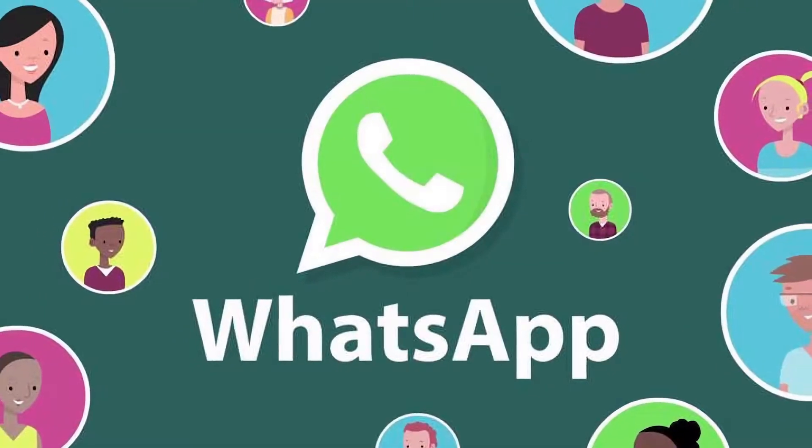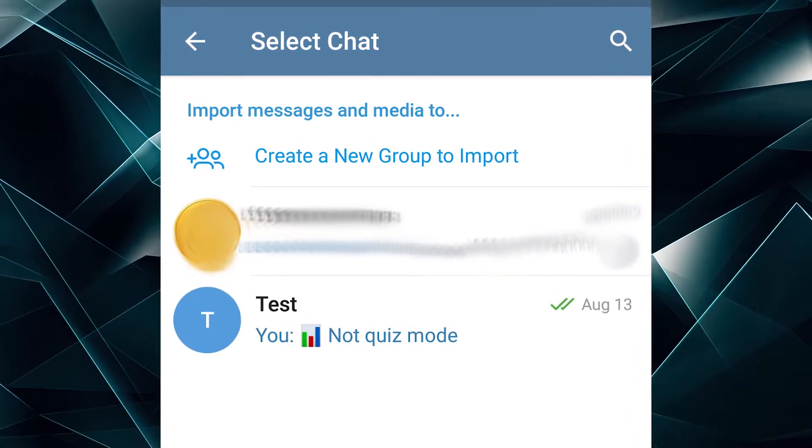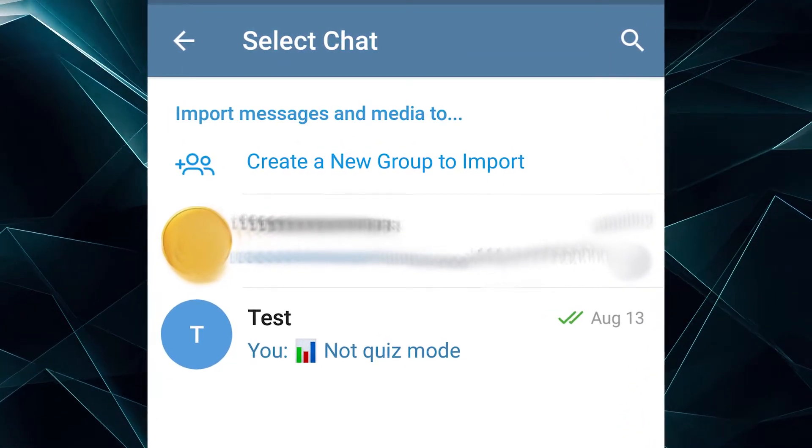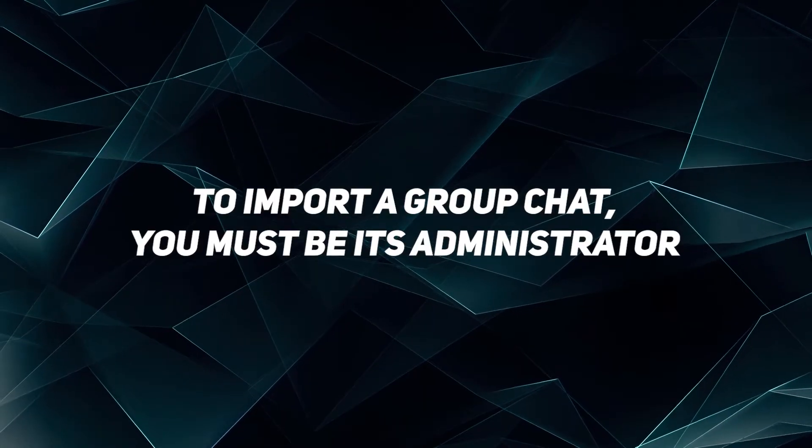The same thing goes for WhatsApp groups. On Android, before doing that, you just have to create a new group in Telegram or choose the one that the messenger offers, and then export the group. To import a group chat, you must be its administrator.